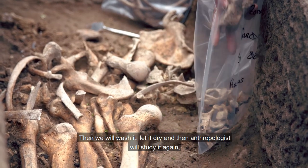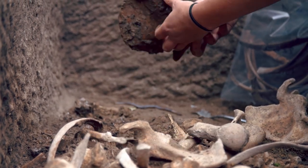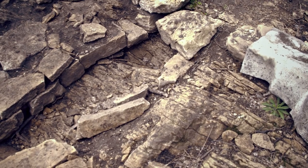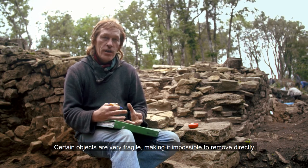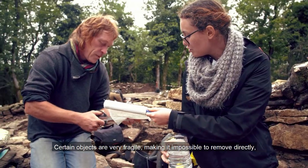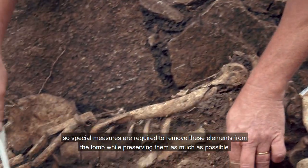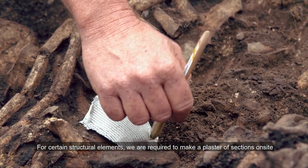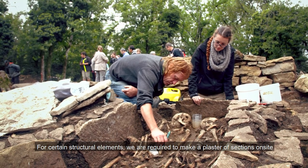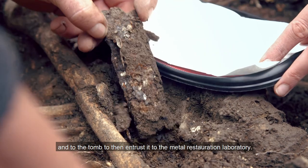L'anthropologue pourra à nouveau réétudier les os — par exemple les mesurer, faire des observations s'il y a eu des maladies, des fractures ou ce genre de choses. C'est la progression de la fouille qui nécessite de toujours adapter les méthodes à son travail. Certains objets sont très fragiles et ne peuvent pas être prélevés directement. Pour certaines garnitures de ceinture, on est obligé de les plâtrer sur place, de les sortir en motte en les référençant toujours par rapport aux squelettes et à la tombe, pour pouvoir les confier au laboratoire de restauration des métaux.